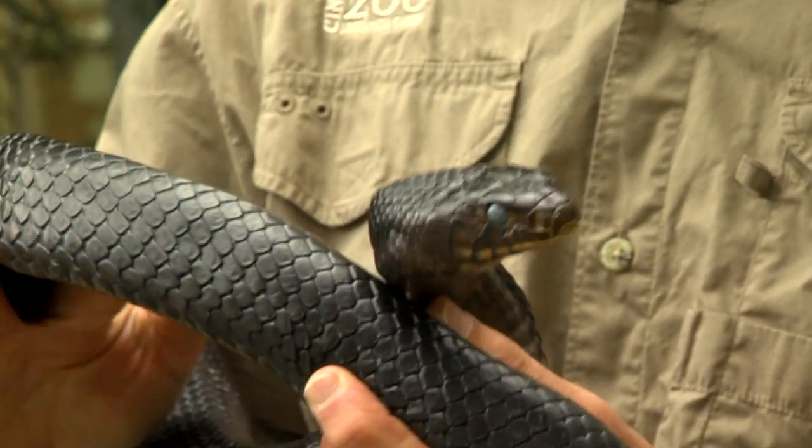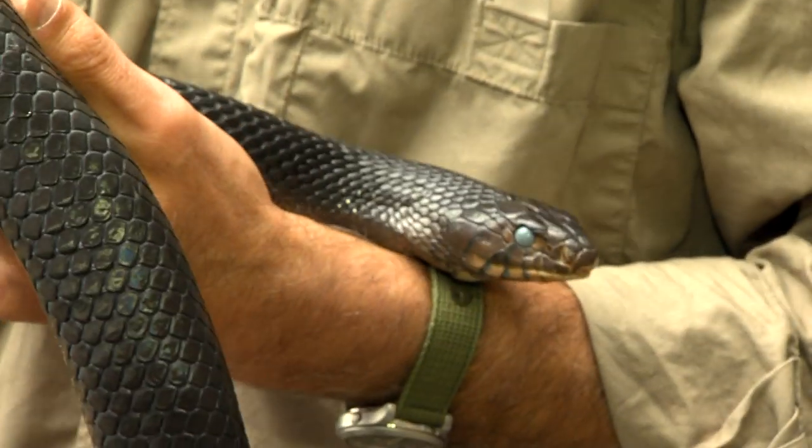Of course, like most snakes, they're rodent eaters. They're more active at night than during the day.